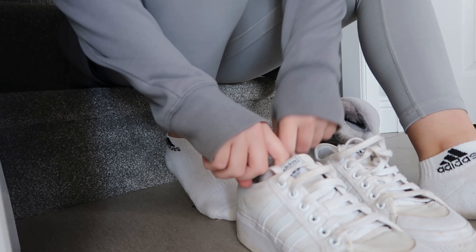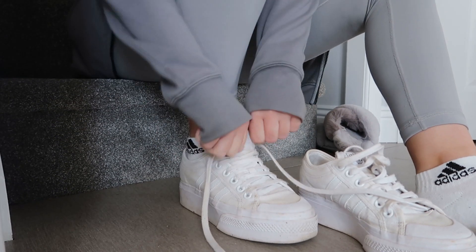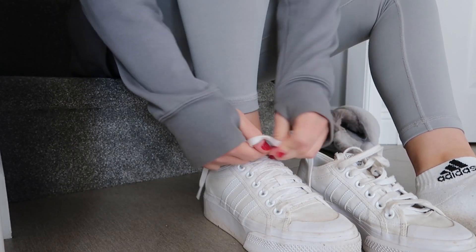Next it's time to get my trainers on because it is dog walking time. I have finished up all of the work I needed to do this morning and now I'm just going to get my trainers done up. I've got my jumper on already so I am prepped to go.